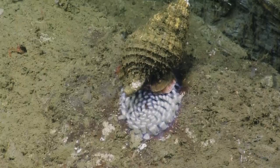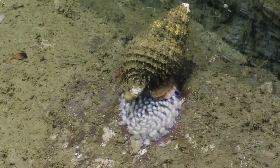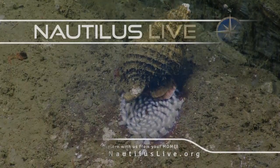Is each egg case one snail or multiple snails? Multiples. Each egg case is packed with multiple individuals. Wow.